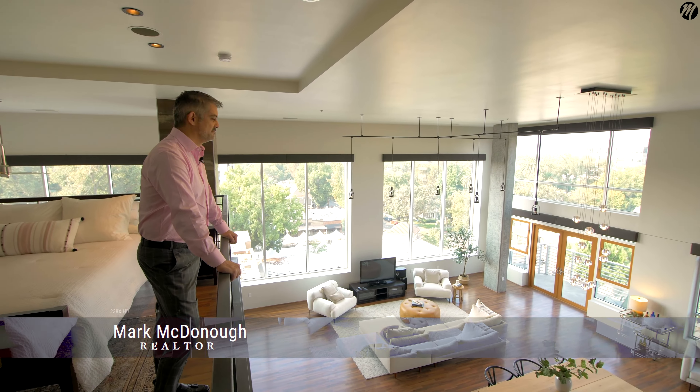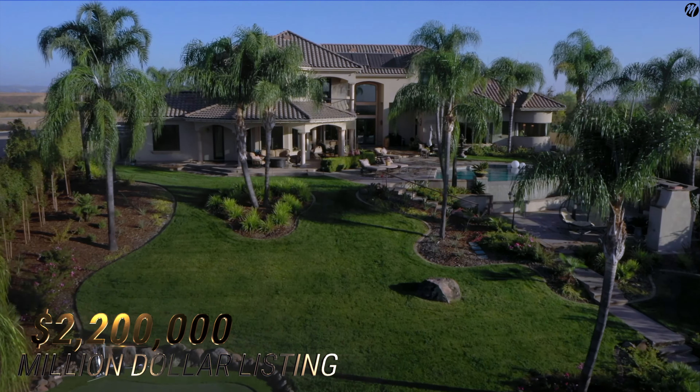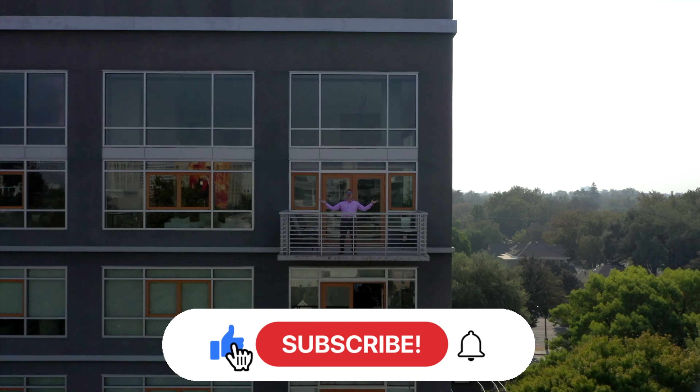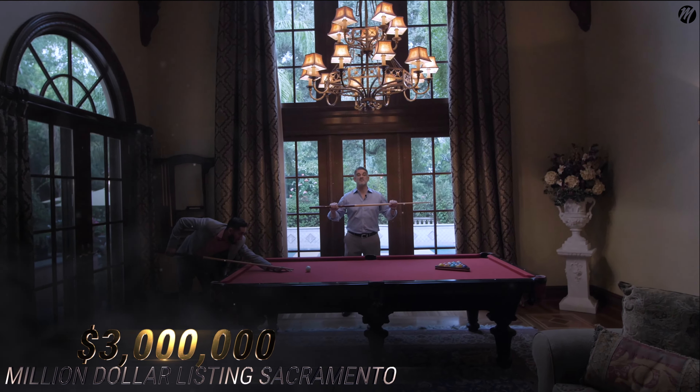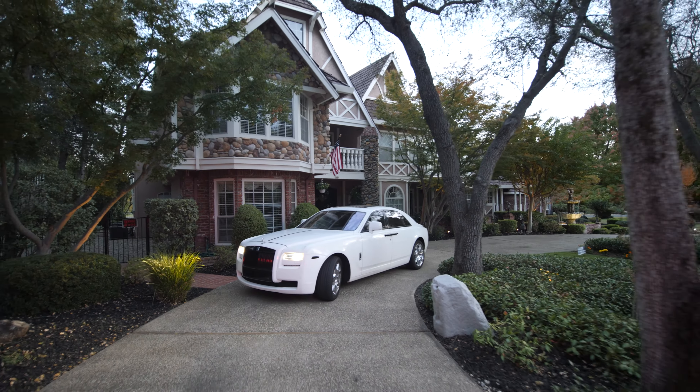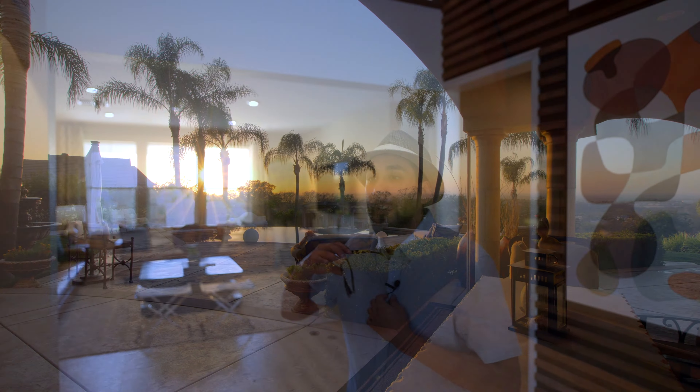Today we're focusing on Taylor Morrison, Madeira Meadows, and the Sawyer floor plan. Don't forget to hit that subscribe button and the bell — we'll be bringing you bi-weekly content. Get ready to see some of the best of Sacramento. Today we're in Elk Grove, let's get going.